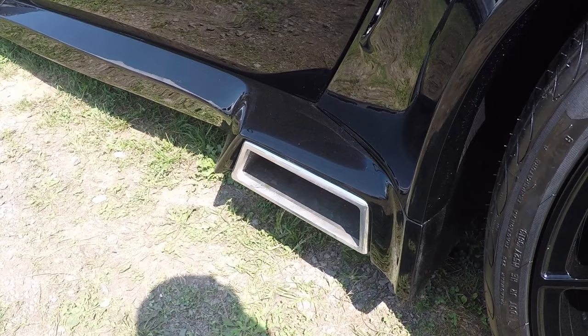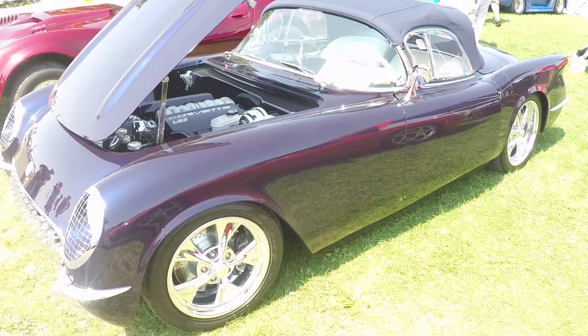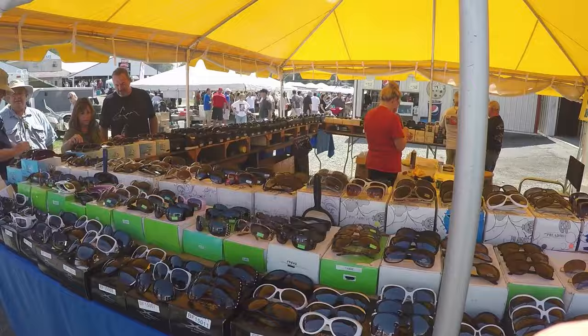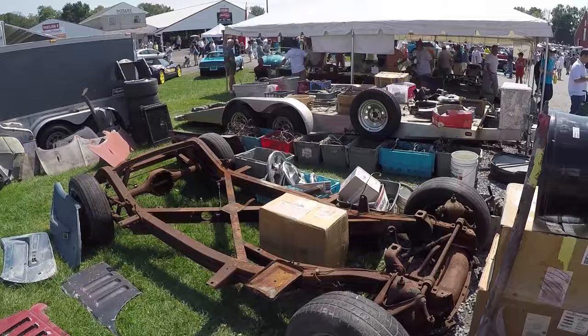Which Corvette is best Corvette? Mine is best because it's new. Because alternate history. Because bass boat paint. Because not Corvette. Because clear taillights. Because adjustable spoiler. My Corvette is best sunglasses. My frame is best frame.